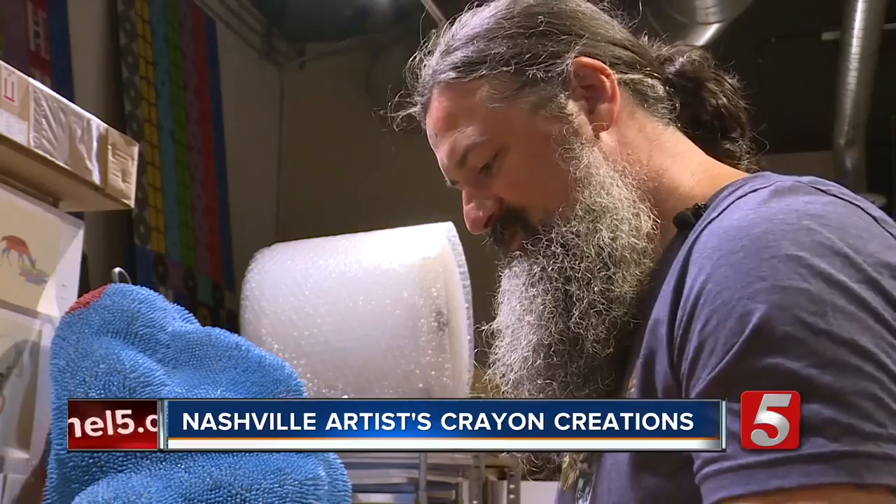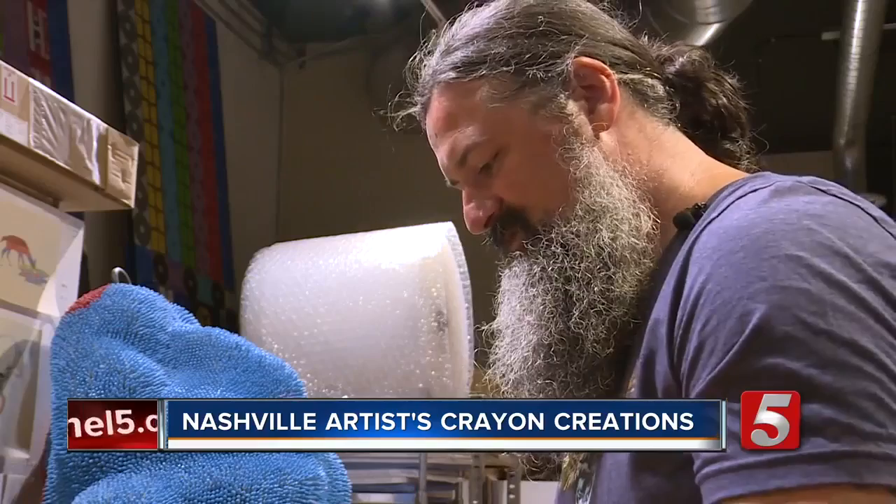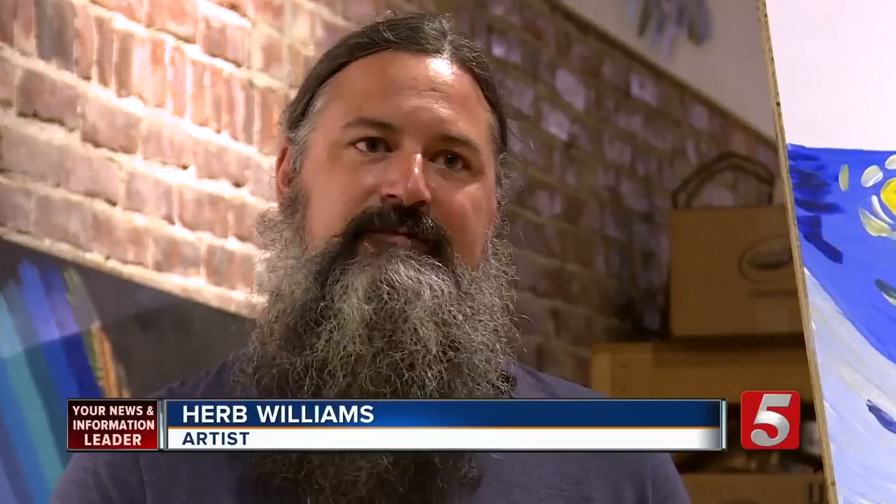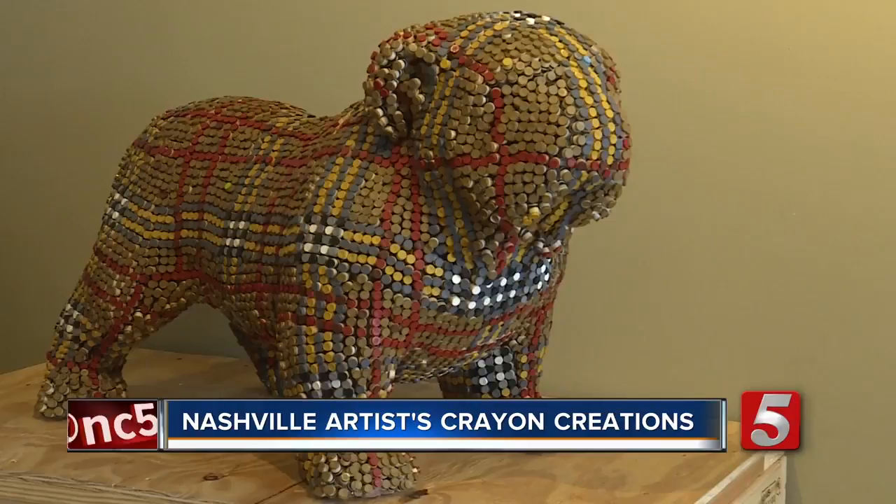Whether he's recreating a Picasso or trying his hand at Van Gogh, it takes thousands of crayons all perfectly placed. When I order them on the phone directly from Crayola, I get them in 50-pound cases of 3,000 of a single color. To do it in crayons, I have to think about it like being pixels.